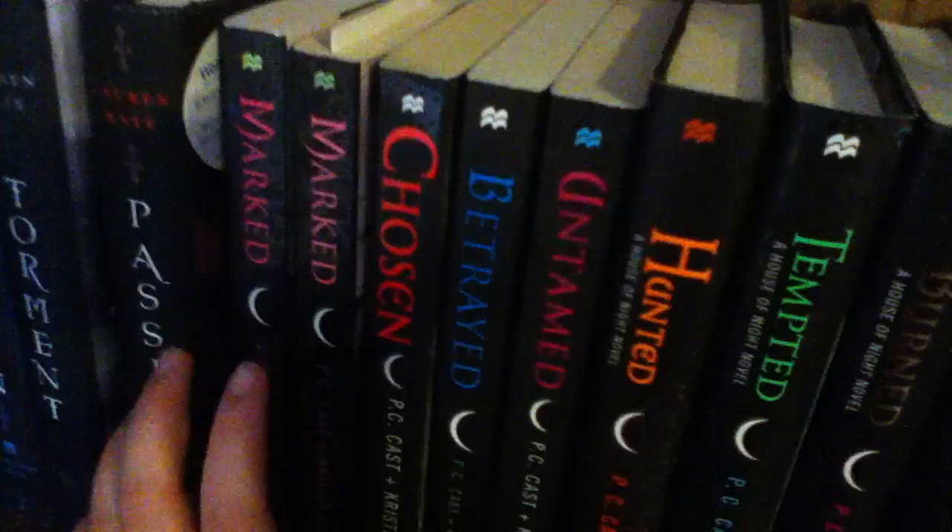And then we have the House of Night series, which is by P.C. and Kristin Cast. We have Marked — I have two editions of Marked. One my mom surprised me by buying, and then I had won a contest for the other one.